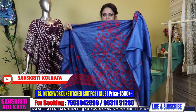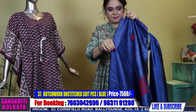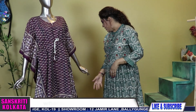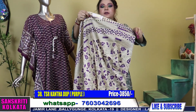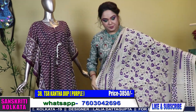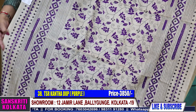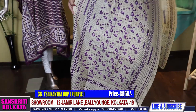Now coming to katch work in tassar with mirror work and katch. Now I'll be showing you a few dupattas in katha — number 38, 3850 rupees. Pure tussar katha dupattas, full length 36 inches, pure tussar hand-embroidered katha dupatta.